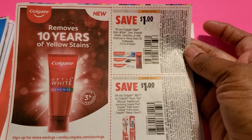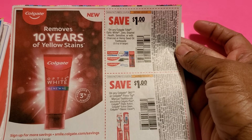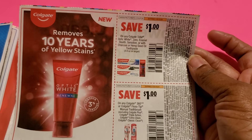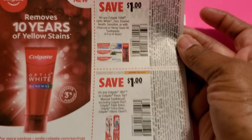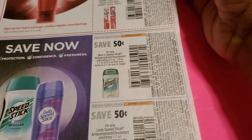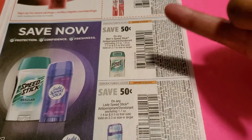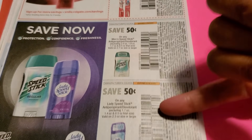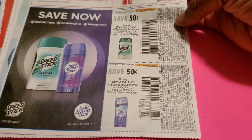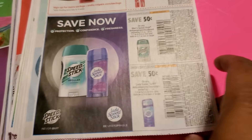For toothpaste, Colgate is a dollar off. Keep checking Dollar Tree — if it's there, you might get it free since it's a dollar item. The toothbrush is also going to be free if it's there. Then 50 cents off of these — remember in my Dollar Tree haul I showed you products you should always buy at Dollar Tree, and these two were some of them, plus toothpaste.